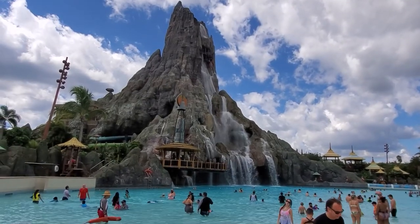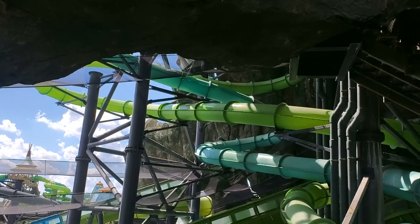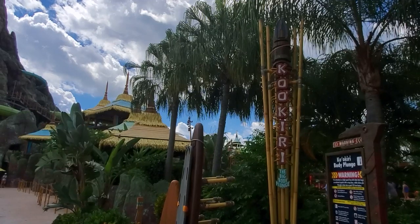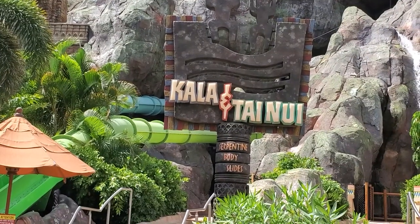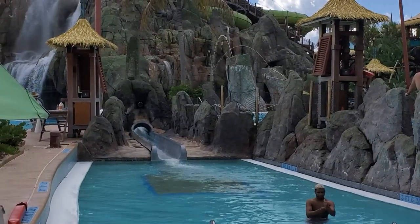Cranking the thrill meter all the way up to 11, we head to the top of the volcano and find three of the world's most intense water slides. These three opened as the tallest water slides in North America, the tallest being 125 feet and the other two just a hair under. The Kaokiri body slide is a steep vertical drop slide. You begin by entering a capsule and watching the floor drop out from underneath you. The Kaokiri drop slide is pure speed — you can see much of the Universal Orlando Resort as you freefall and drop into a three-and-a-half-foot deep exit pool.